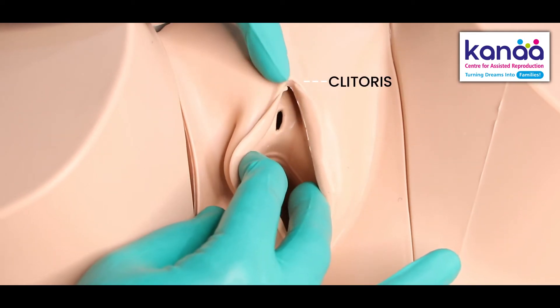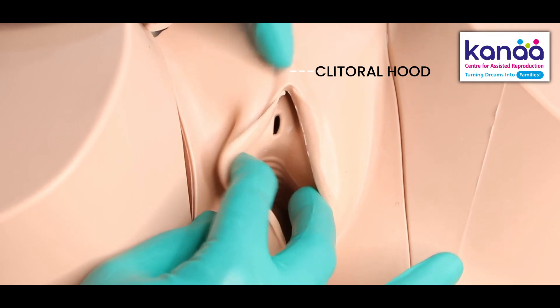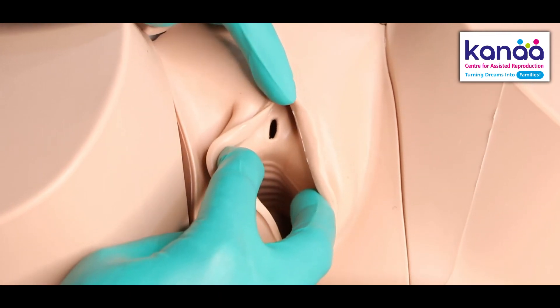This portion here is where your clitoris is, and it will be covered by a hood of skin called the clitoral hood.